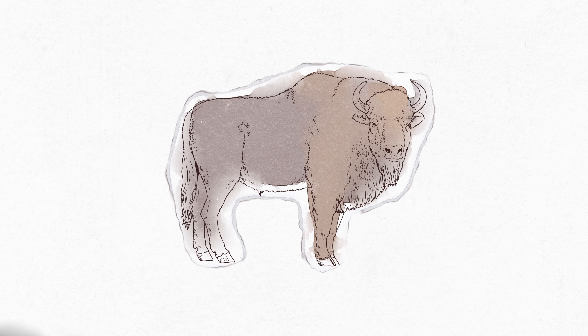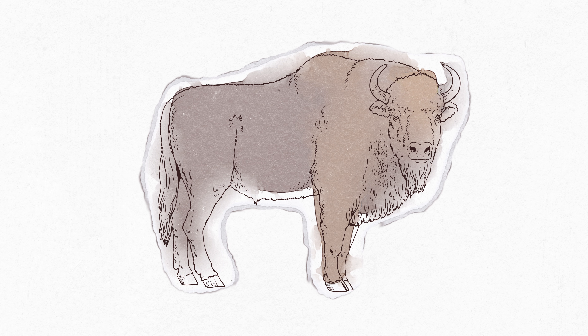The European bison is a good example of how, in a relatively short time, you can lose so much — but it also takes a long time, and a great deal of resources and effort, for nature and these animals to recover and thrive in the open land.